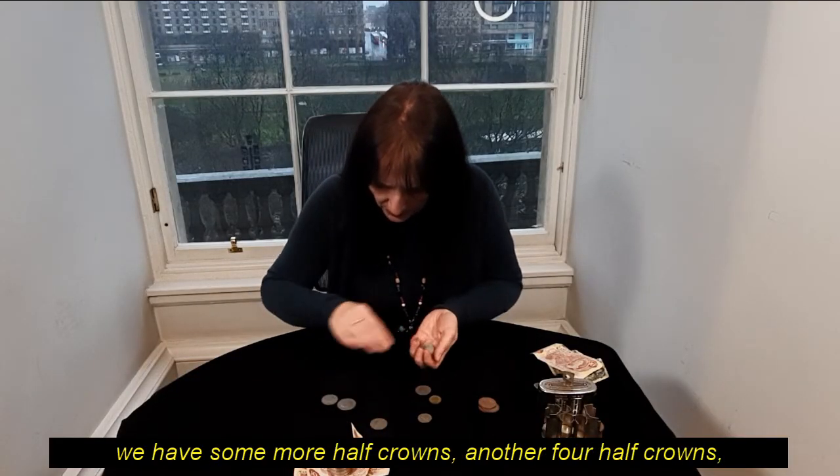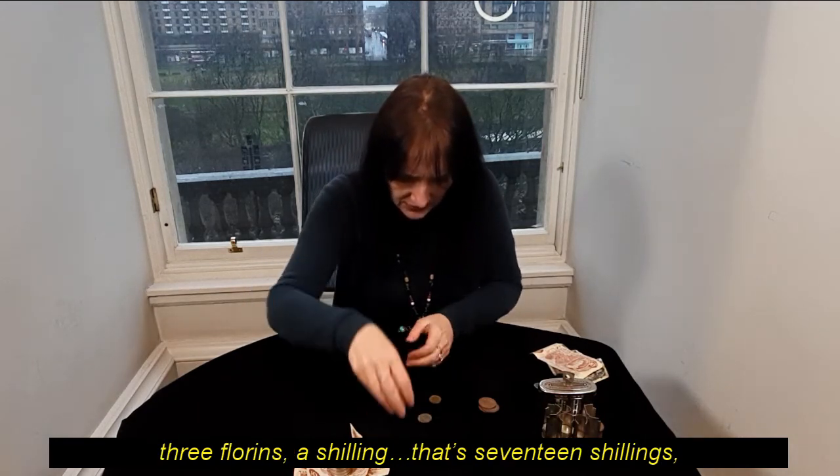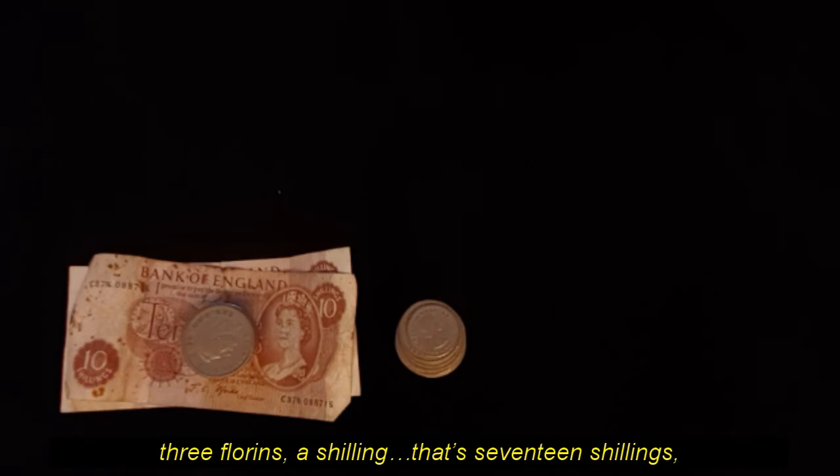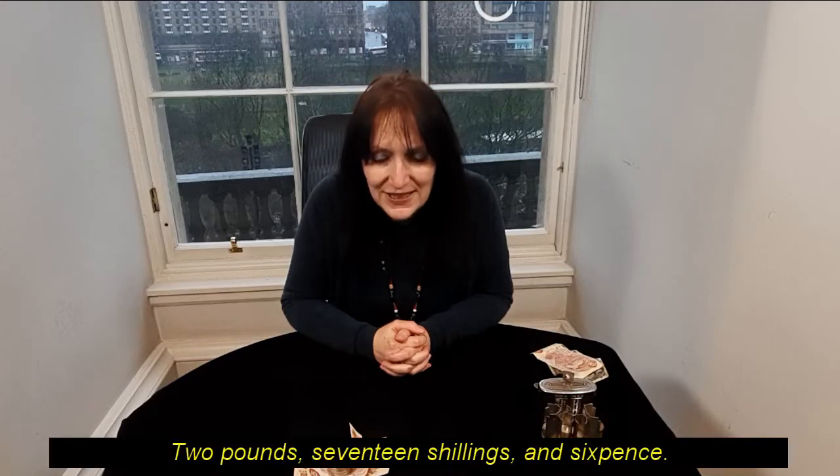We also have another four half crowns, three florins, and a shilling — seventeen shillings in all. And in the loose change, we have sixpence. So the total was two pounds, seventeen shillings and sixpence.